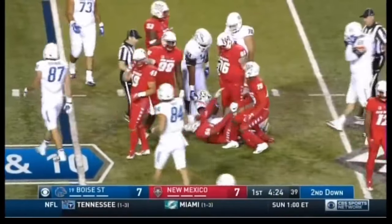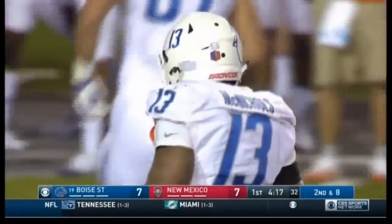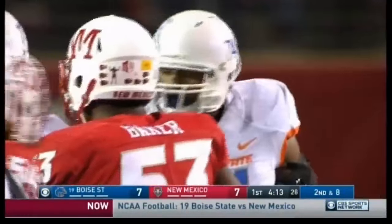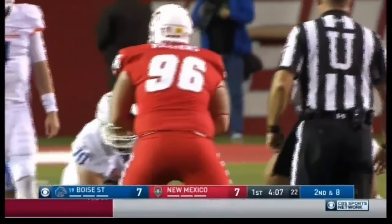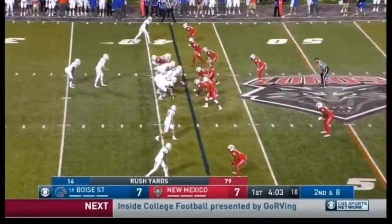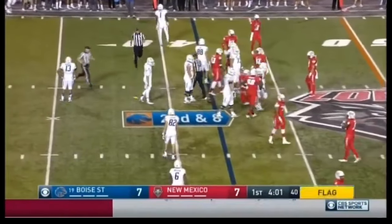McNichols short gain — Okonkwo, defensive end, makes the stop. This Boise State offensive line is coached by Scott Huff, their co-offensive coordinator, who was elevated recently. Been really impressed over the years with how well these guys come off the football. But tonight so far, it's the Lobos that have had the advantage.